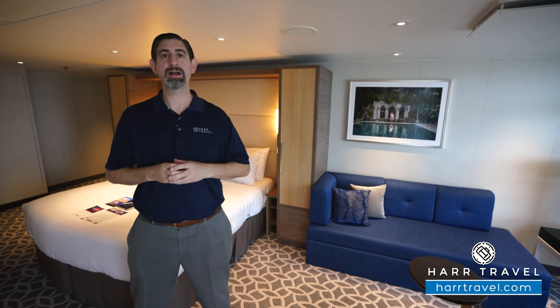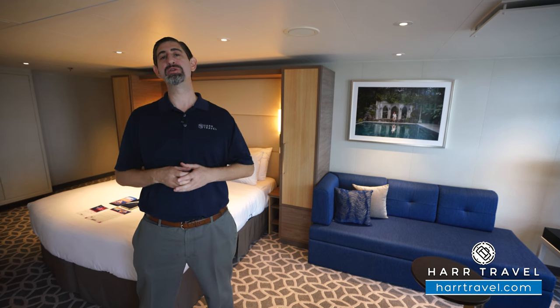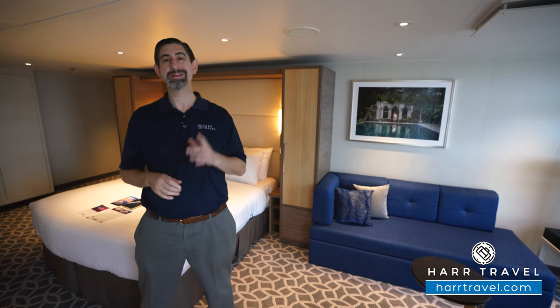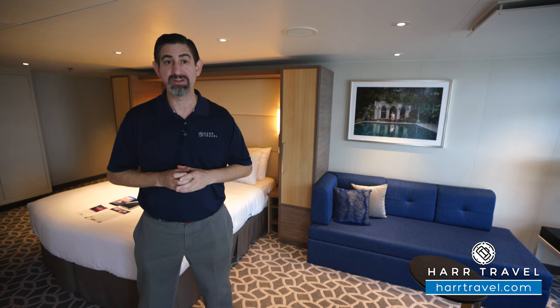Greetings everyone, this is Danny from Hartravel.com, your Royal Caribbean experts. Today I'm on board the beautiful brand new Odyssey of the Seas. This particular category is a J1 Junior Suite, and it's a special configuration because it's in the back corner of the ship.